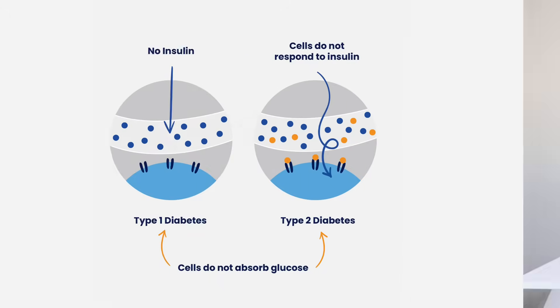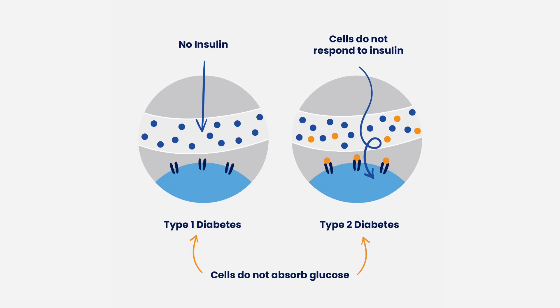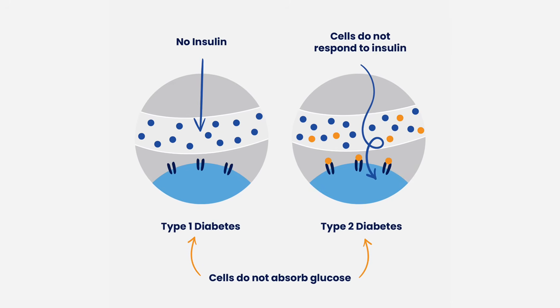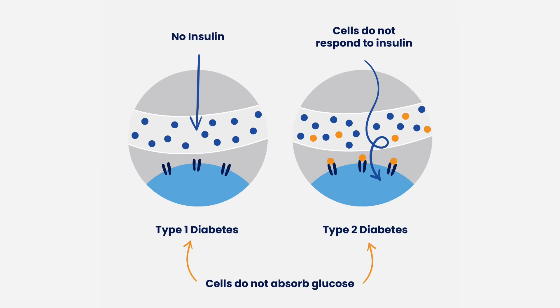To recap: type 2 diabetes is caused by insulin resistance and is reversible. Type 1 diabetes is an autoimmune disease that requires insulin. Double diabetes is where someone has type 1 diabetes but is also insulin resistant. The best way to improve all of them is by lowering your need for insulin. If you want to know the best foods for lowering insulin, there's a linked video with over 100 foods to get you started.